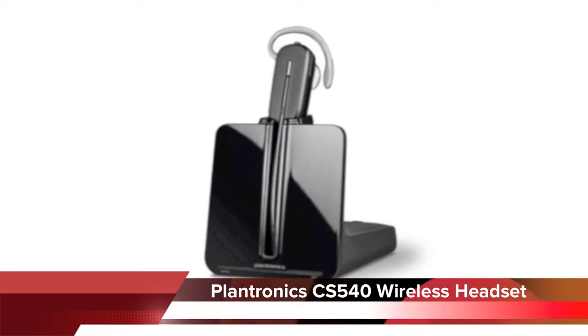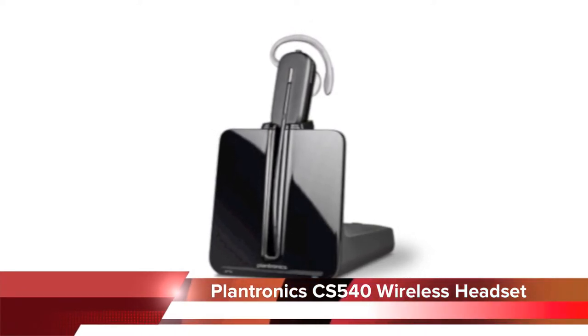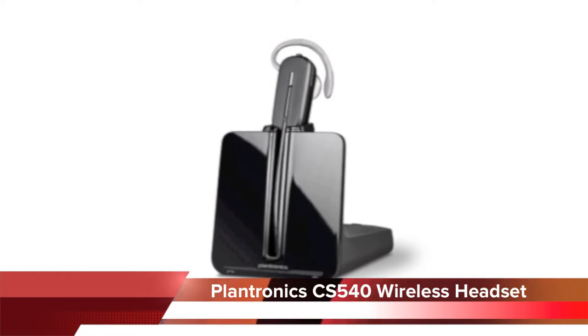Welcome to a Headsets Direct product preview. This video will feature the Plantronics CS540 wireless headset system.